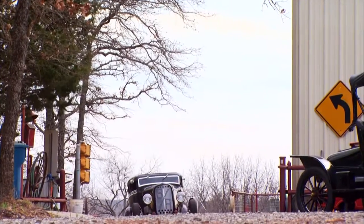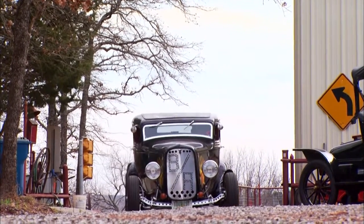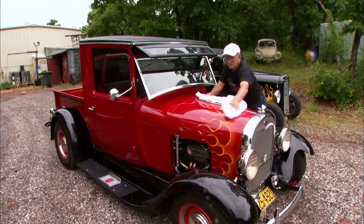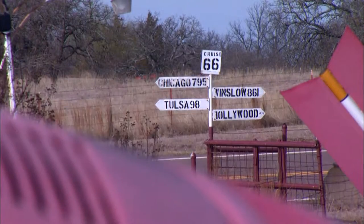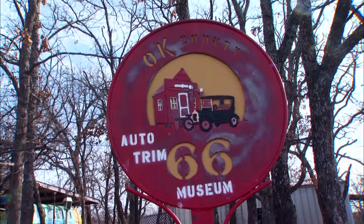John spent his life fixing things. As a mechanic, there isn't much he hasn't worked on — cars, airplanes, and motorcycles. When he retired, he decided to build the ultimate workshop. And he picked a piece of land along Route 66 in Arcadia. I bought this land. There wasn't anything here except trees and dirt in August of 1998.